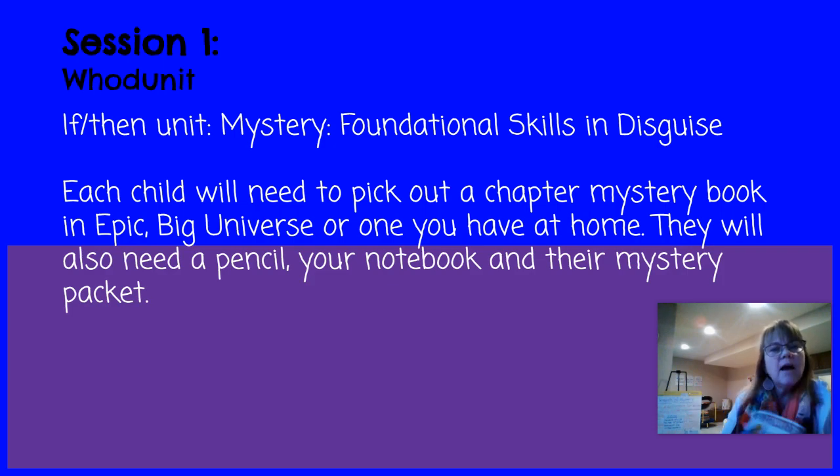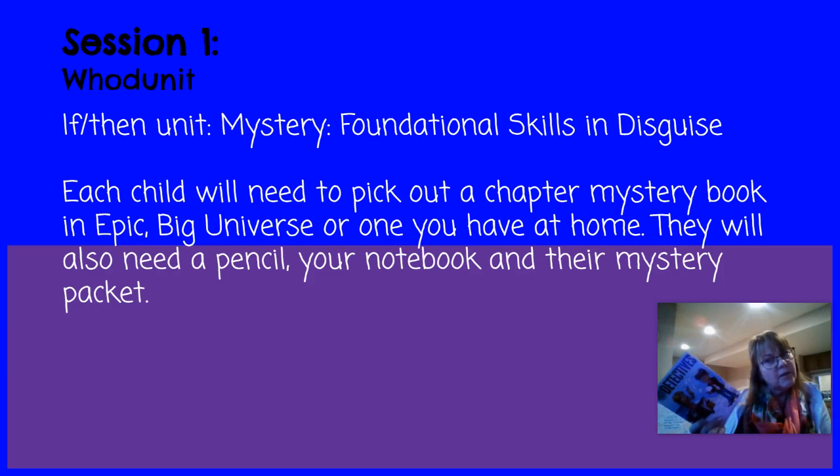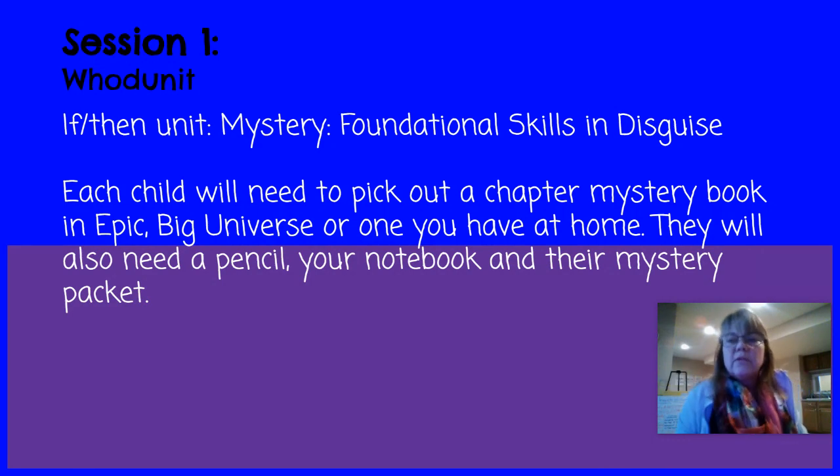Hi kids, this is your first lesson having to do with our elements of a mystery. We are starting a new book together, but each of you will need for this unit a chapter book picked out either from Epic, Big Universe, or if you have one at home. You'll also need a pencil, your notebook that came home in the plastic bag that your parents picked up from school, and your mystery packet.